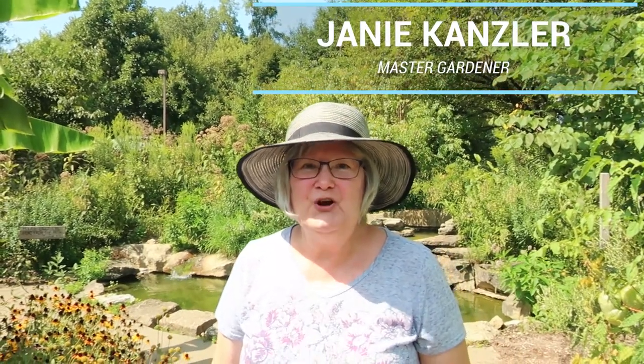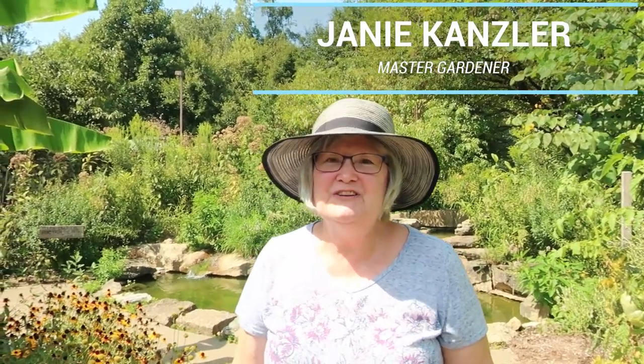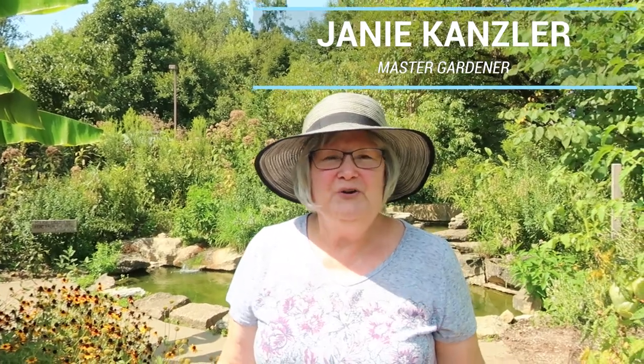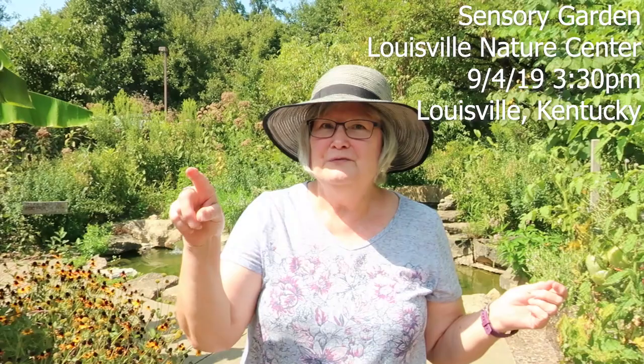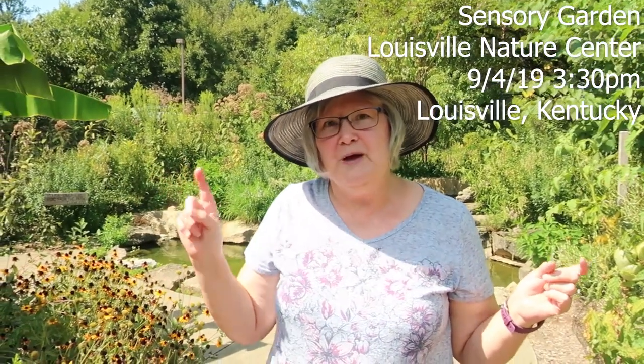Hi, I'm Janie Kanzler. I'm a Master Gardener with the Jefferson County Master Gardener Association. We're here in the sensory garden at the Louisville Nature Center, right off of Trevelyan Way and Illinois Avenue right by the zoo. This is our sensory garden and I hope you enjoy the tour.